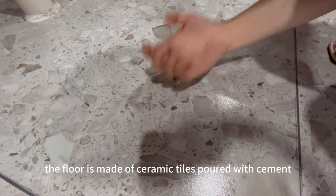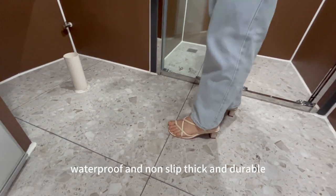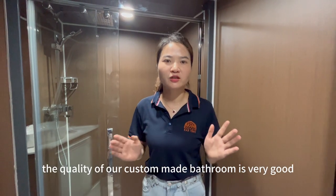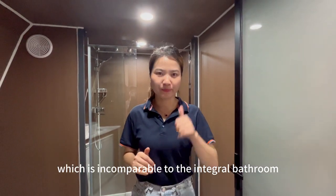The floor is made of ceramic tiles, poured with cement, waterproof and non-slip, thick and durable. Therefore, the quality of our custom-made bathroom is very good and very soundproof, which is incomparable to the integral bathroom.